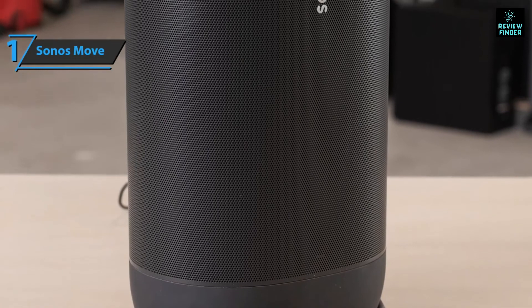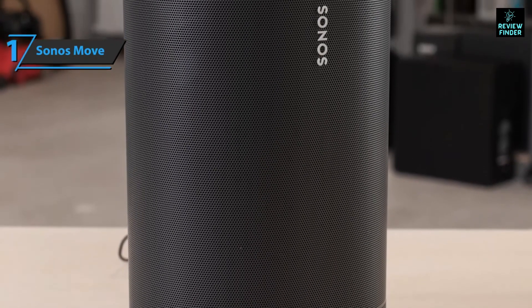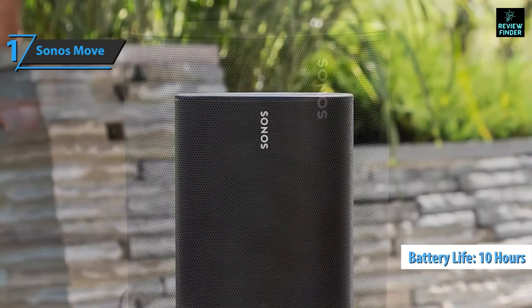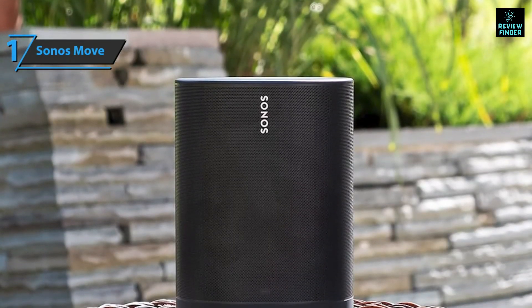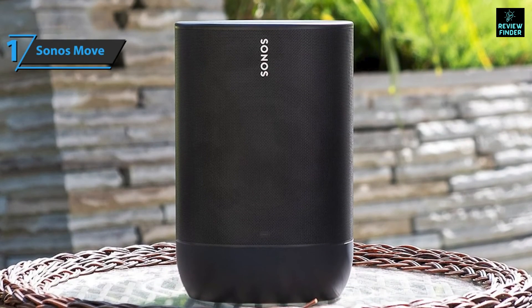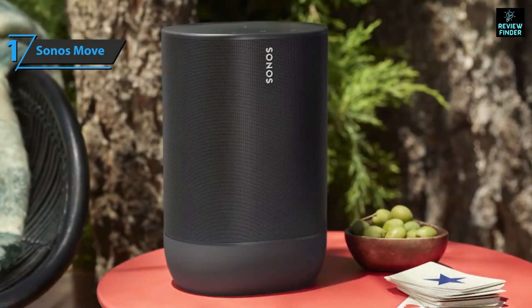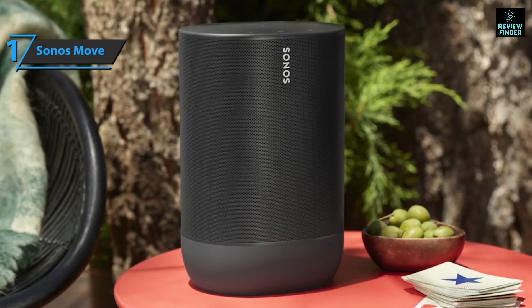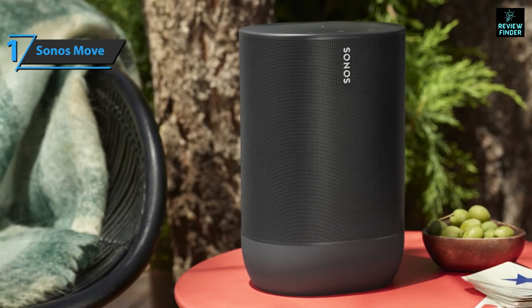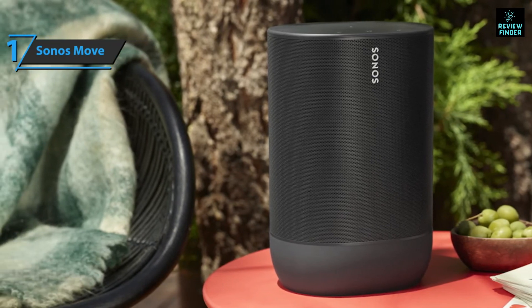The concave recess on the rear of the case makes for easy portability. Based on tests, battery life is around 10 hours and the unit can be fully charged in about two and a half hours. Sonos Move also uses standby mode to save energy when not used for about 30 minutes, allowing up to five days of standby without recharging. Like other Sonos speakers, the Move can work in a stereo pairing or as part of a multi-room group.